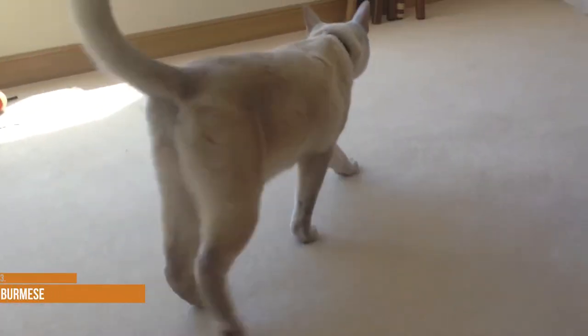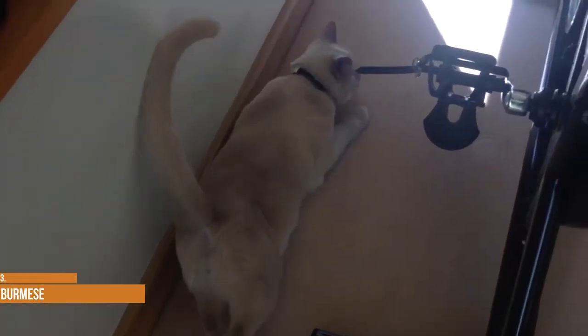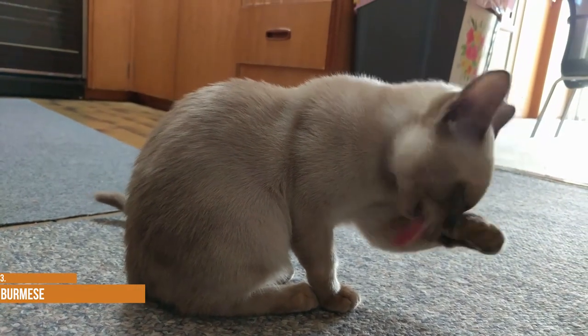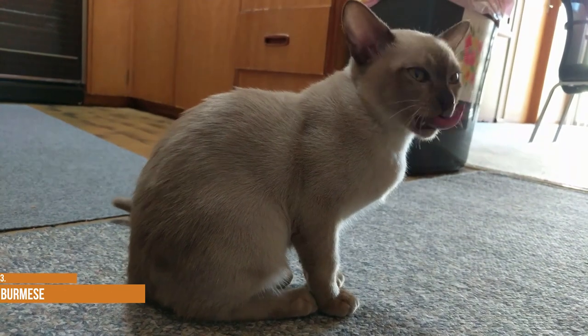Burmese. The Burmese cat comes in four colors, two of which are in the brown family. Sable is a rich warm sable brown; champagne is a warm honey beige. The other two Burmese colors are grey hues: blue, which is a medium grey, and platinum, which is a pale light grey.